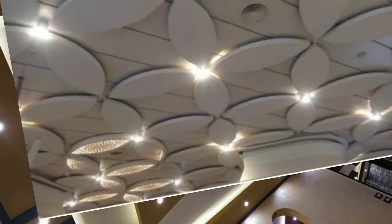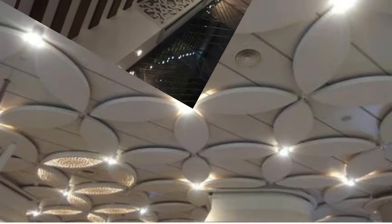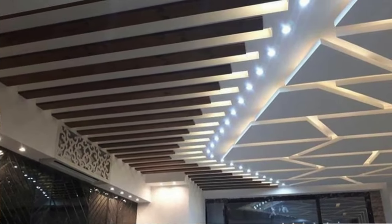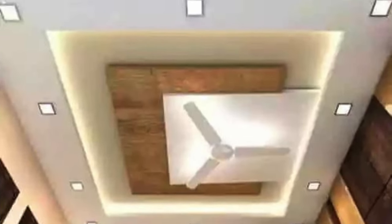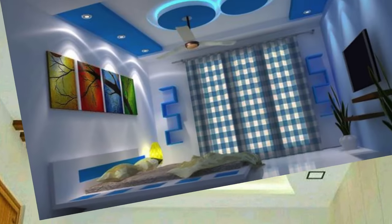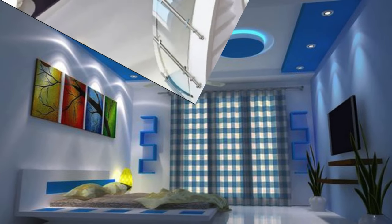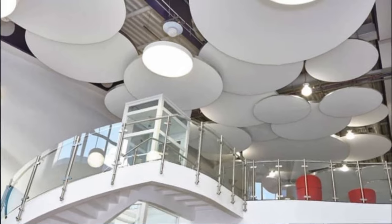Incorporate stained glass panels for a colorful and artistic ceiling. Cover the ceiling with a map or blueprint wallpaper for an adventurous or industrial vibe. Arrange wooden planks in a herringbone pattern for a stylish and modern look. Choose textured wallpaper for added depth and interest. Install skylights for natural sunlight during the day and stargazing at night. Add metallic accents like gold or silver leaf for a touch of glamour.